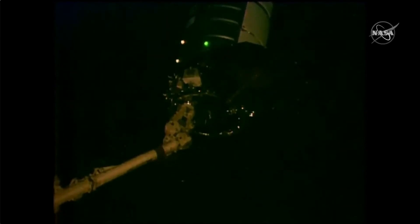The latching end effector, or the hand of the Canadarm2 robotic arm, is in the process of unlatching and letting go of the Cygnus cargo spacecraft. Snares open. Begin monitoring for driftout.